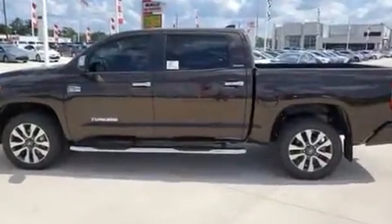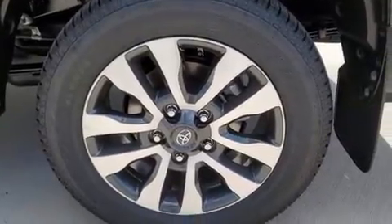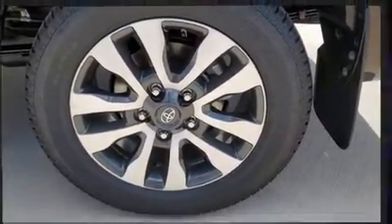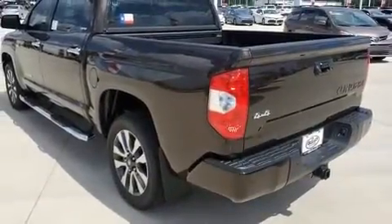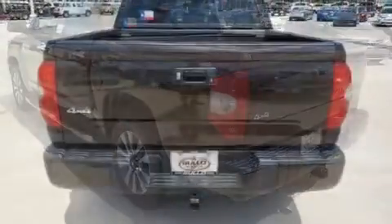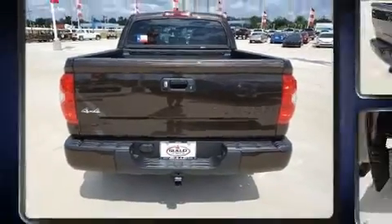Top features include front fog lights, front and rear reading lights, an automatic dimming rearview mirror, heated door mirrors, a trailer hitch, a bed liner, and power seats.